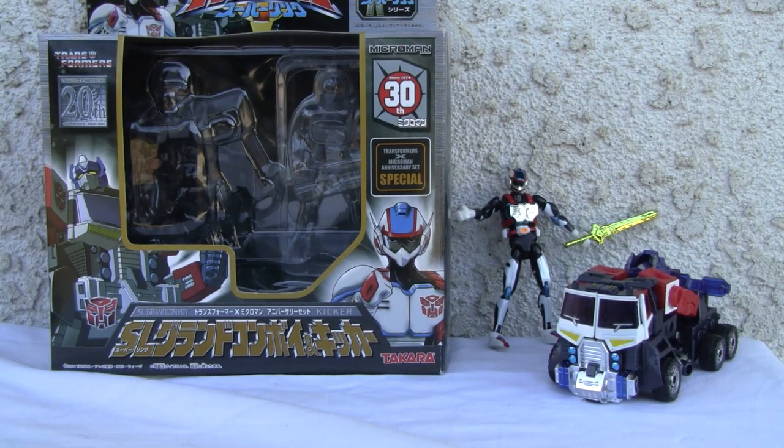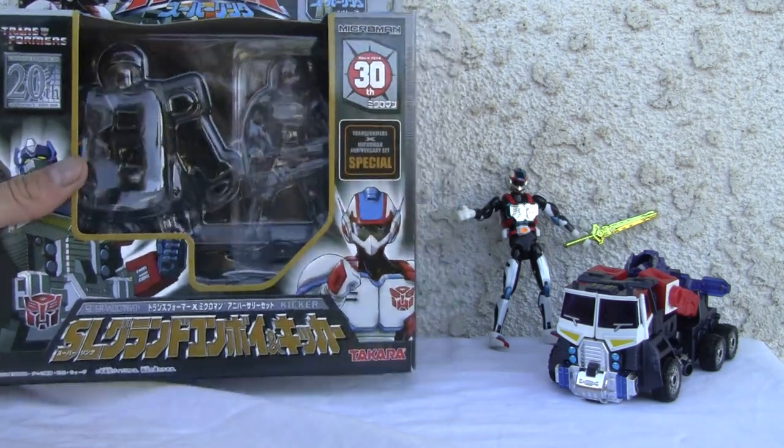Today we're going to do a video review of Transformers Armada 20th anniversary SL Grand Convoy. This is actually a crossover with Microman — it's a 30th anniversary for Microman. That was back in 2004, so it's a little old. 1984 to 2004 crossover. So you get both: you got Convoy, Optimus Prime, and Kicker. And you know that Japanese toys have better coloring, that's why they're more expensive.